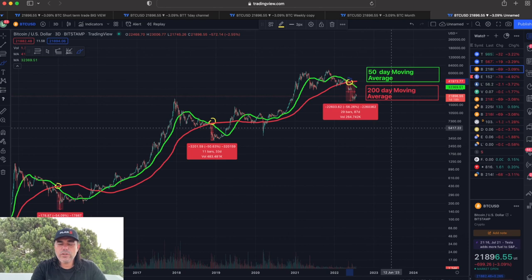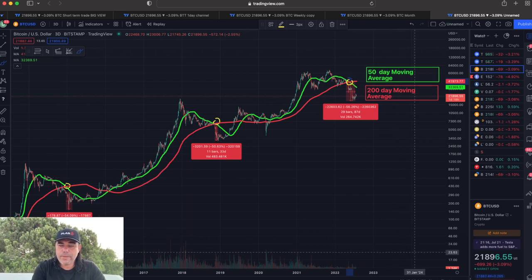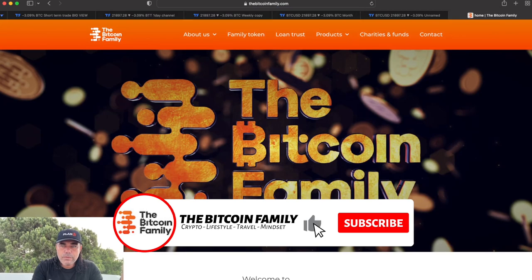There are a lot of charts and indicators telling us that the bottom is almost in. There's one really cool video I will link down below — it's not my video, it's a video from a guy I really respect when it comes to longer-term chart analysis. That one is also showing six indicators that we have been bottoming out.